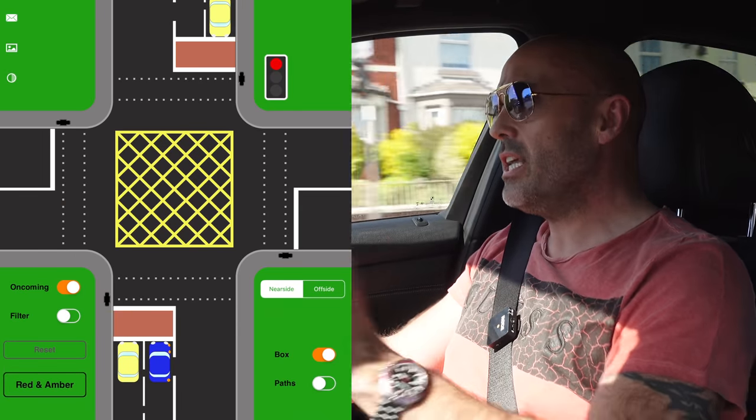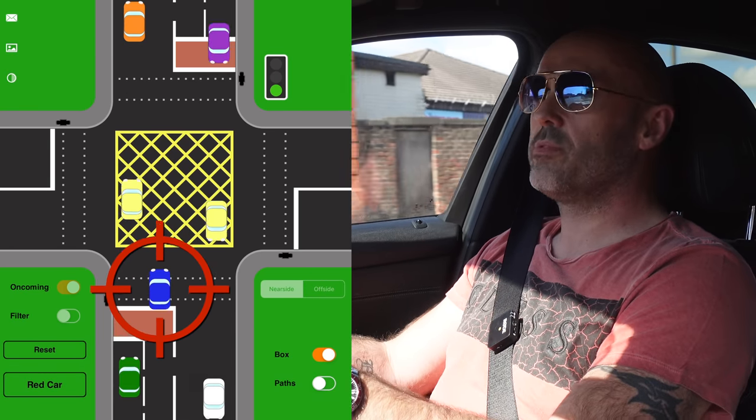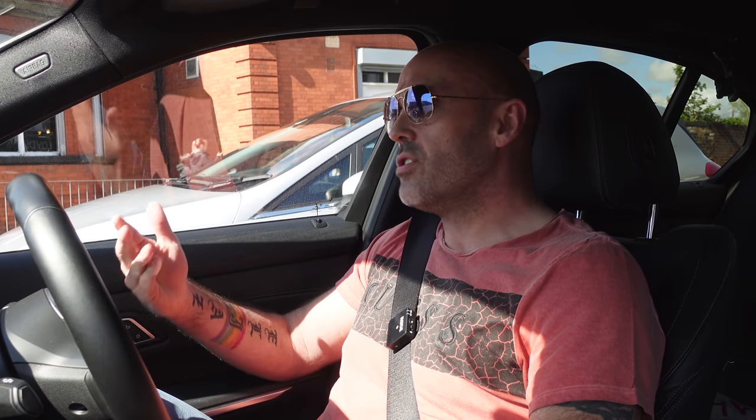But you are actually allowed to wait in a yellow box if you are turning right — and this is the bit that people don't usually get. If you are turning right and you are stopped from doing so by oncoming traffic, you are allowed to wait in that yellow box. You're also allowed to wait if you're turning right and only stopped by other vehicles also turning right. If there's another vehicle in front of you doing the same and waiting in the yellow box, you'd be fine going in there too.